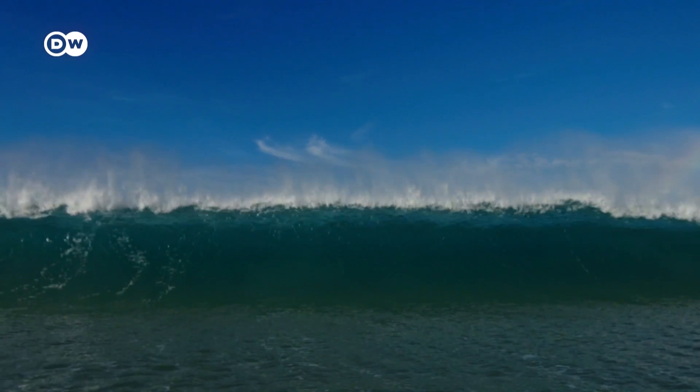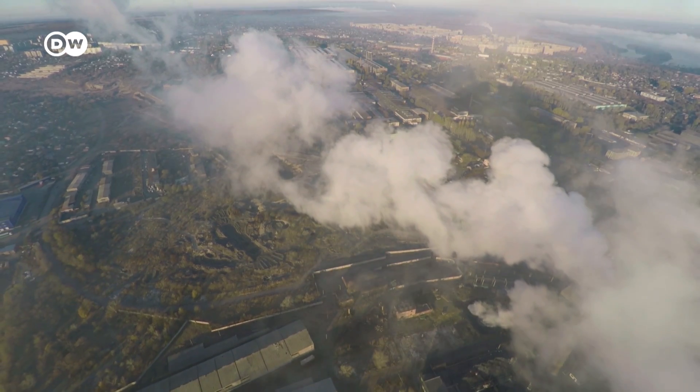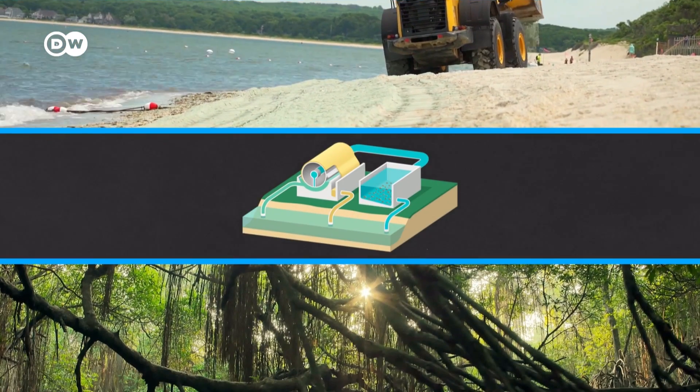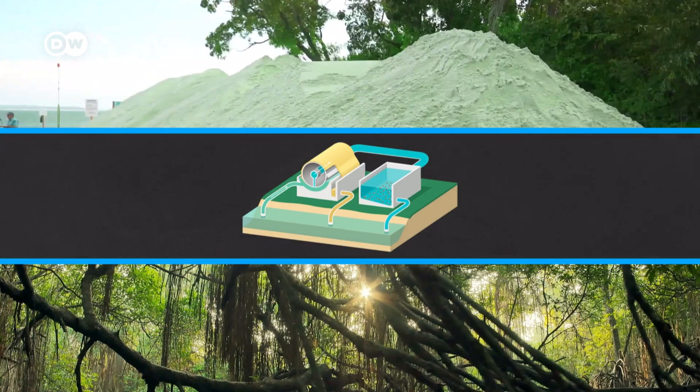But olivine sand dumping and flow reactors are still in the experimental phase. They promise big gains, but rolling them out to make the impact we need will take time and lots of money. If they don't work as hoped, we'll be right back where we started but with even more carbon in the atmosphere. Emissions reductions have to come first — we can't just keep emitting and also do carbon dioxide removal at the same time. It's important for all of us to develop these ideas, and by no means is there a silver bullet; we have to rely on a portfolio of solutions. Olivine dumping, flow reactors, and coastal restoration offer possible solutions to our carbon emissions problem, but they can only do so much.